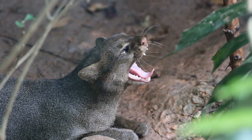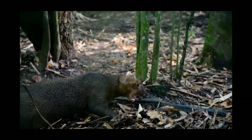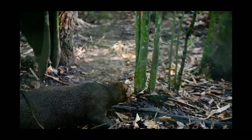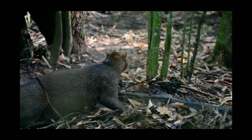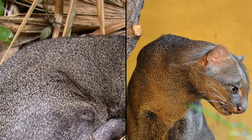Despite having a very strong appetite for ground feeding birds, they're known to occasionally hunt a mixture of different rodents, reptiles, rabbits, opossums, and even the occasional fish, in addition to supplementing their diet with a very small amount of vegetation and insects.